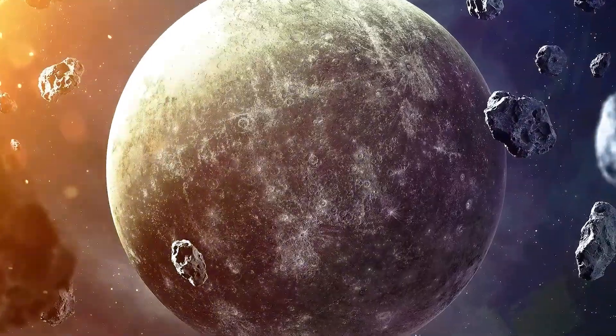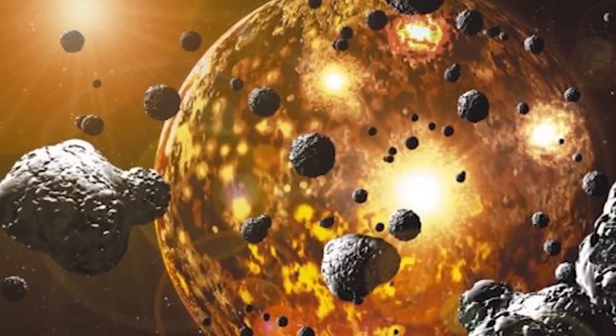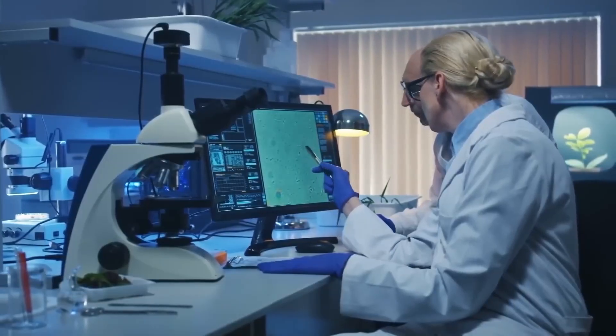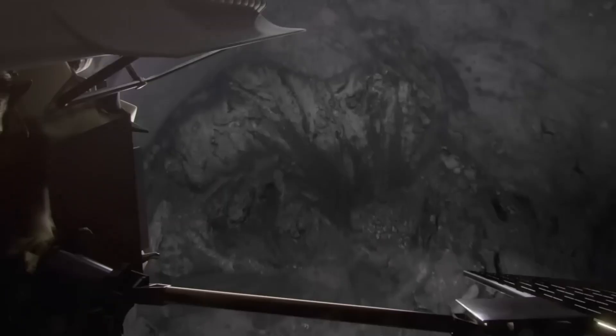These materials, which appear to be more volatile than water ice, could be remnants of comets or asteroids that impacted Mercury. The preservation of these organic compounds in Mercury's subsurface offers a unique opportunity to study the distribution of organic matter in the inner solar system.